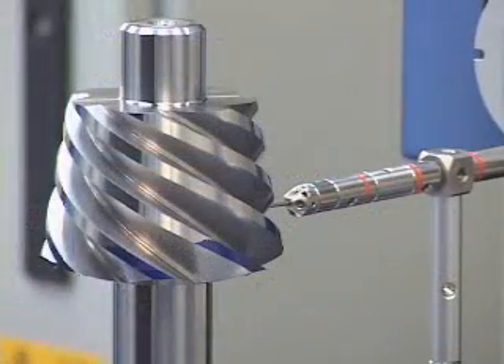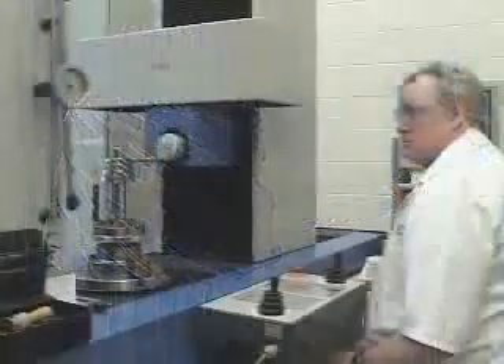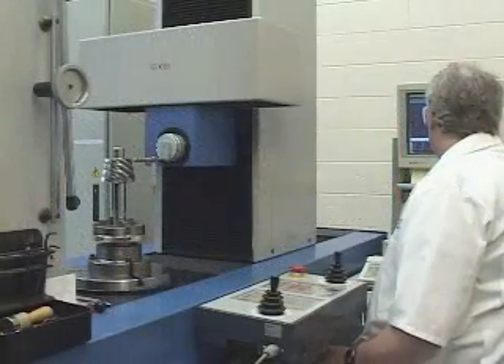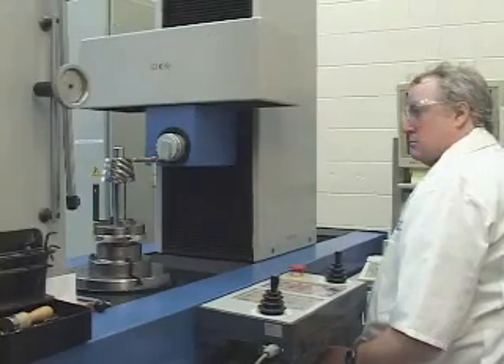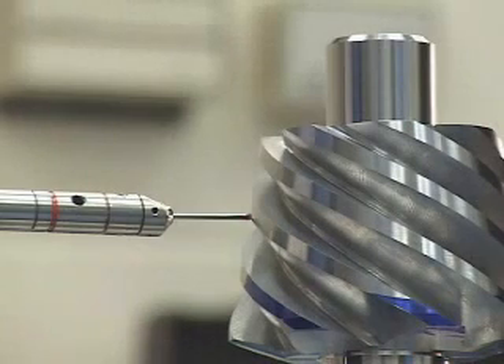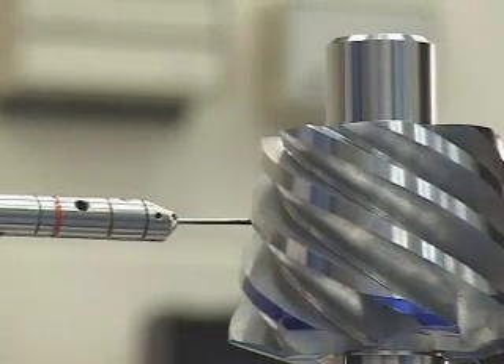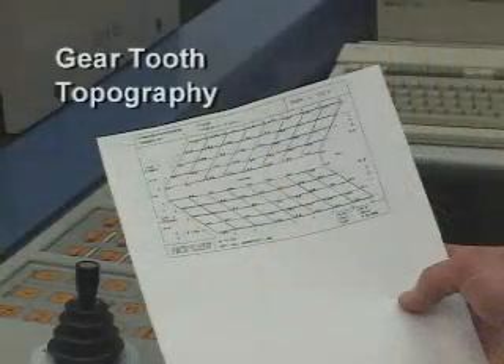CNC tooth grinding allows for the integration of CNC gear inspection. CNC inspection of ground tooth spiral bevels is performed on our Hoffler, which provides highly accurate results. Directly linked to our Phoenix machines and equipped with Zeiss controls, the Hoffler allows for the verification of gear tooth topography, a process which is superior to the less accurate method of pulling contact pattern tapes.